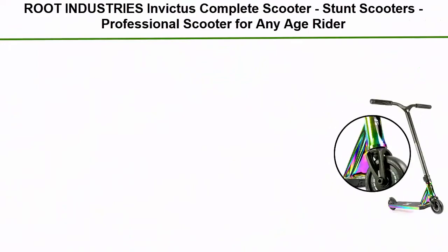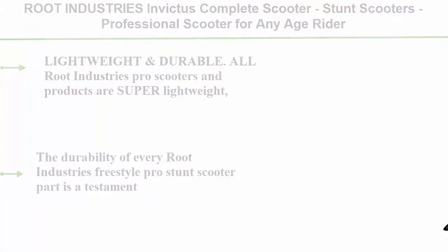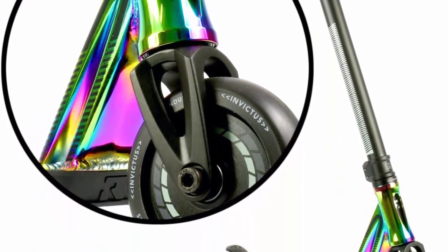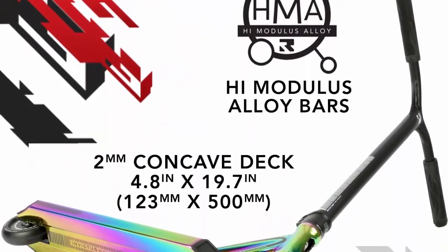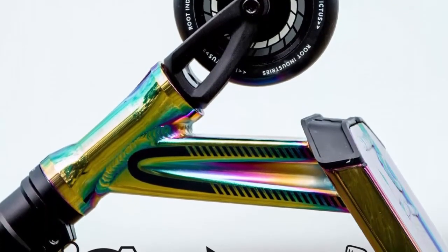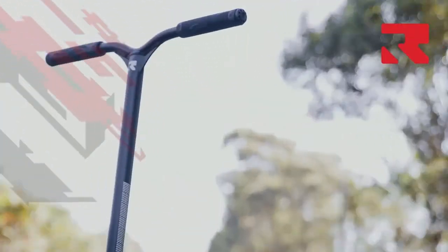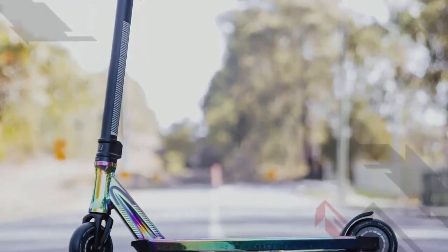Number 1: Root Industries Invictus complete scooter — a professional stunt scooter for any age rider, including pro scooters for kids and adults, with a pro scooter deck and pro scooter wheels. All Root Industries pro scooters and products are super lightweight while remaining durable and maintaining a sleek, attractive design. This allows for much easier trick execution and more stable scooter control. The durability of every Root Industries Freestyle Pro stunt scooter part is a testament to years of hard work and testing by Freestyle Scootering's top riders, overseen by a company forever on the pursuit of perfection.